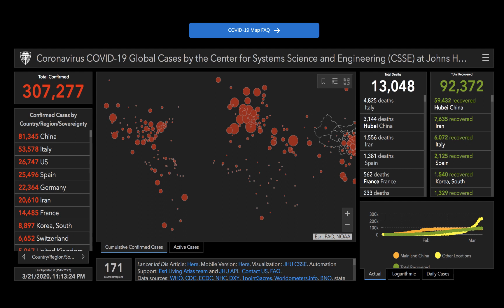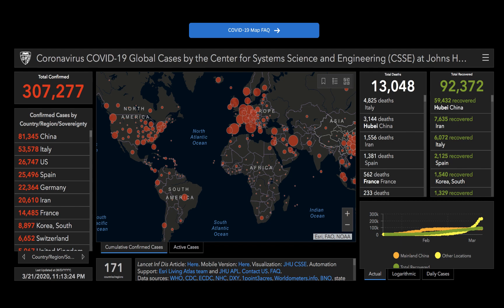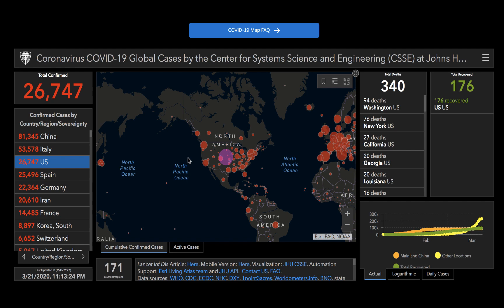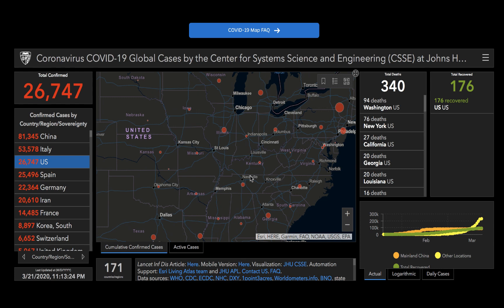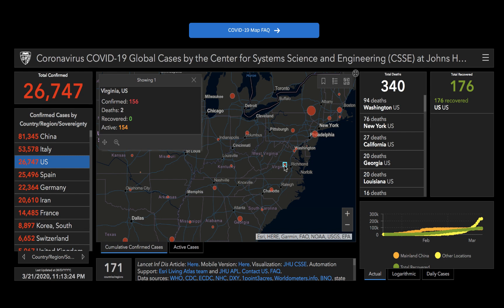As the data populates the Johns Hopkins Coronavirus Resource Center map, it's easy to understand how this particular tool for visualizing the spread of COVID-19 has become so influential in shaping how the public and policymakers understand the current pandemic. The JHU coronavirus map has been a prop at White House news conferences and a background behind news anchors' desks. As its menacing red circles have grown to cover more of the globe, it's become one of the most important data visualizations in the history of journalism.